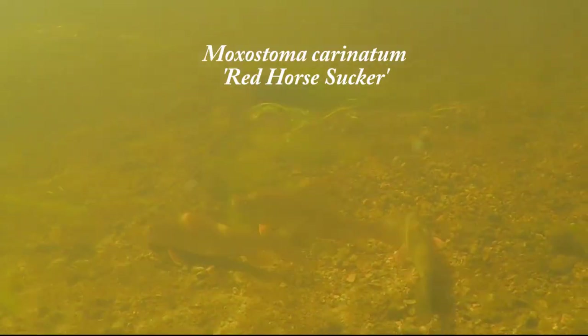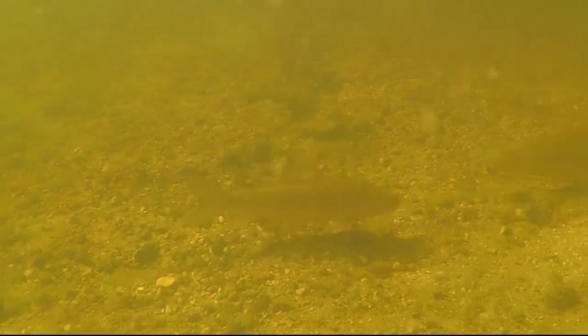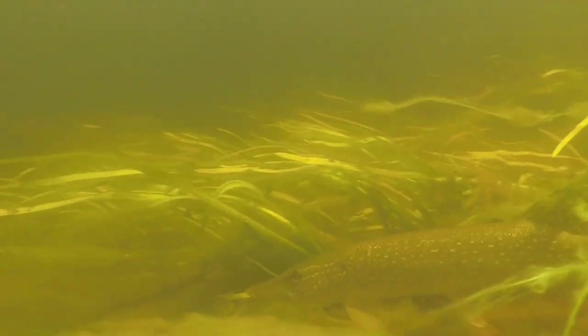This is a sign of a very, very healthy river system. This is Moxostoma carinatum, the red horse sucker, and they will only be found in good, clean water. This was truly a sight to see.